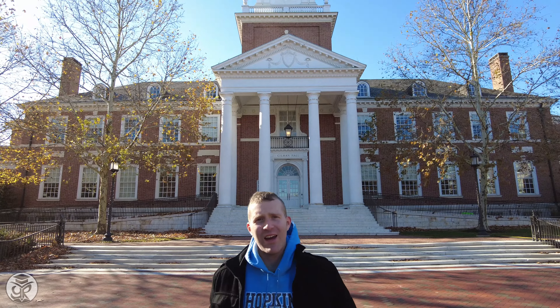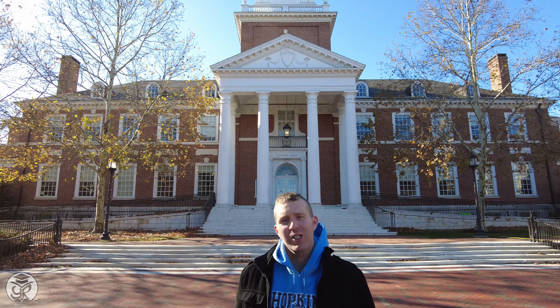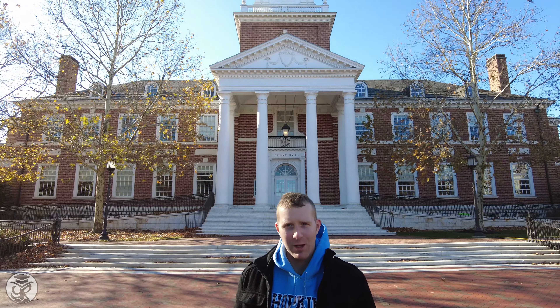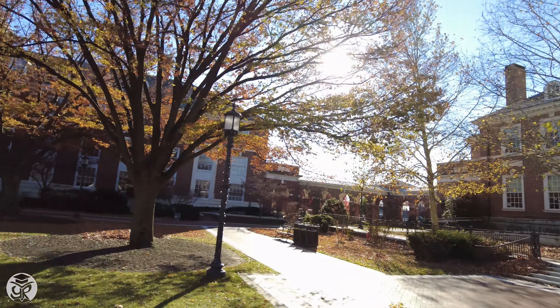Hey guys, Alex Hamilton at URISE Education. Right now we're standing at Gilman Hall on the historic Johns Hopkins University campus in Baltimore, Maryland. We're going to take you all around the beautiful campus this afternoon.